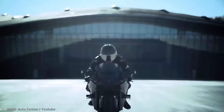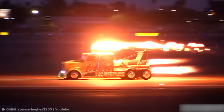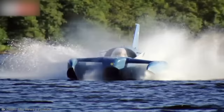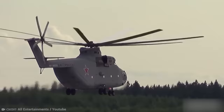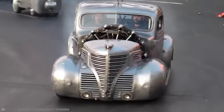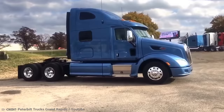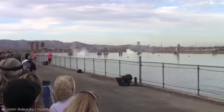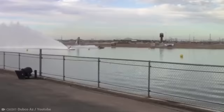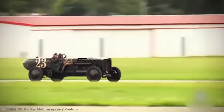Ever since we invented the internal combustion engine back in the era of giant beards, huge hats and giving hard drugs to crying babies, we've been looking for one thing and one thing only — more power! It's the ultimate symbol of literal power to stuff as many horses under the hood of your car or truck. Since this obsession has us all fascinated, we're going to take a look at 20 Most Powerful Vehicles with Crazy Engines.